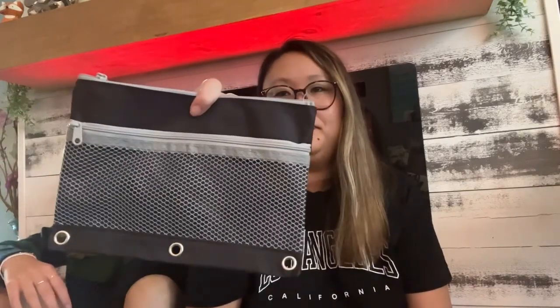I got a pencil case — it's a plain black one with a net section where the zipper goes. It has binder holes so she can put it in her binder. She uses these all the time for school. I got her this as a backup or she can use this one if she prefers.